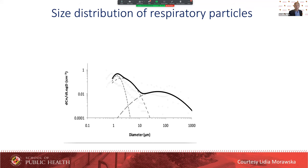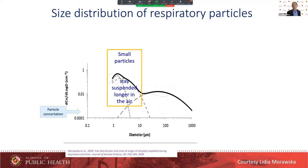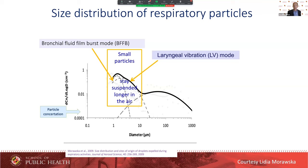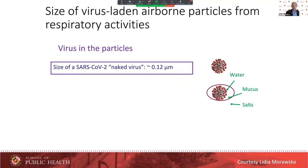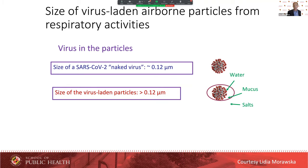Dr. Marwaska has shown there are different particle sizes that come from different parts of the respiratory cycle. Very small particles that stay suspended in air mostly come from bronchial fluid burst mode. Laryngeal vibration makes slightly bigger ones, and oral speech articulation makes quite large ones — some are really just big drops flying through the air in ballistic trajectories. The naked virus is quite small, but in the air it's traveling in a droplet, so it's bigger, though because of this enrichment mechanism it tends to be very small — still less than a micron.